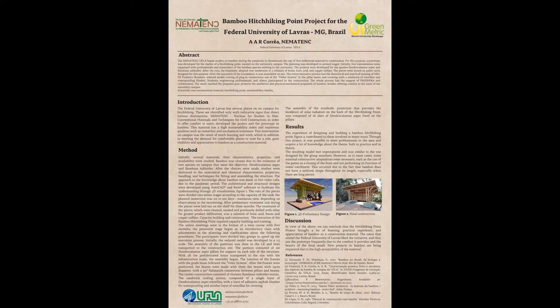The approved project was presented to ProInfra, UFLA's Pro-Rector of Infrastructure, which supported the idea and searched for financial resources and partnerships for its realization.